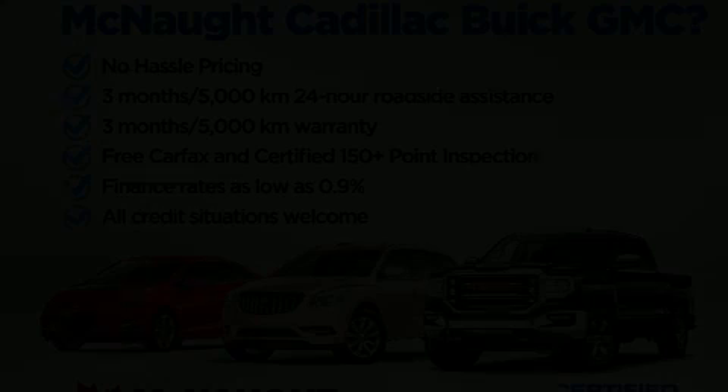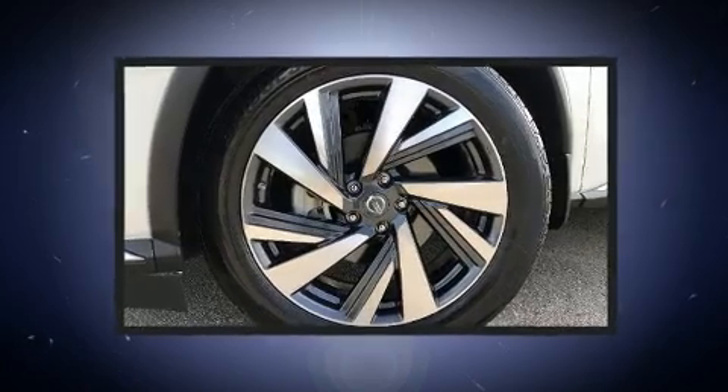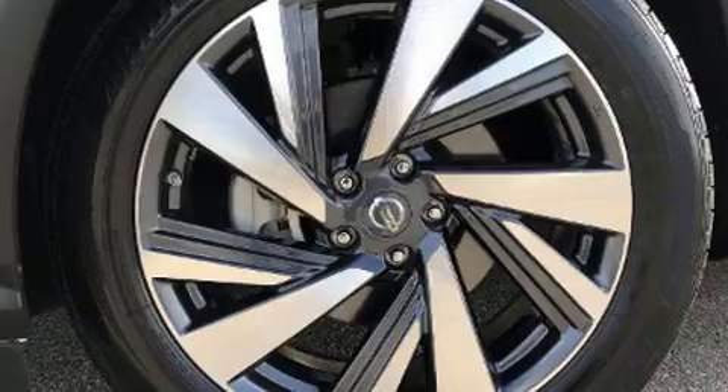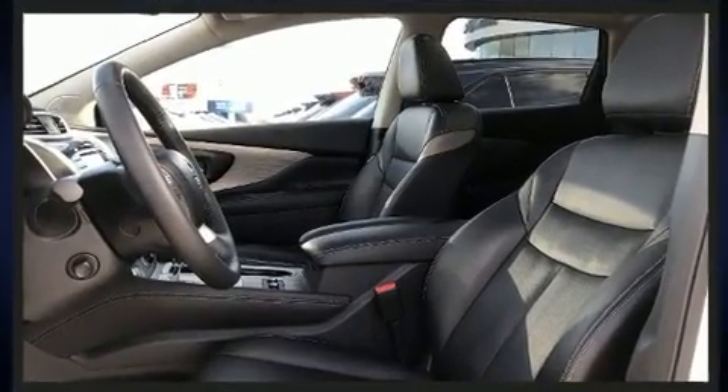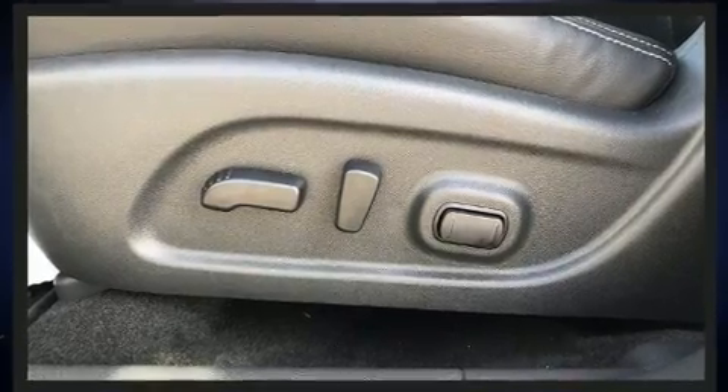Load your family into the 2018 Nissan Murano. Under the hood you'll find a six-cylinder engine with more than 250 horsepower, and for added security, dynamic stability control supplements the drivetrain. Top features include front fog lights and one-touch window functionality.